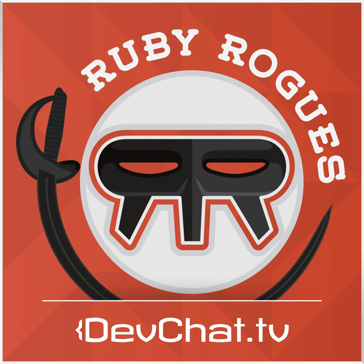This episode is sponsored by Hired.com. Every week, over a thousand tech companies in San Francisco, New York, and LA bid on Ruby developers, providing salary and equity up front. The average Ruby developer gets five to fifteen introductory offers and an average salary offer of $130,000 a year. It's totally free, and when you're hired they give you a $2,000 signing bonus — or a $4,000 bonus if you use the Ruby Rogues link. Go sign up at hired.com/rubyroguespodcast.